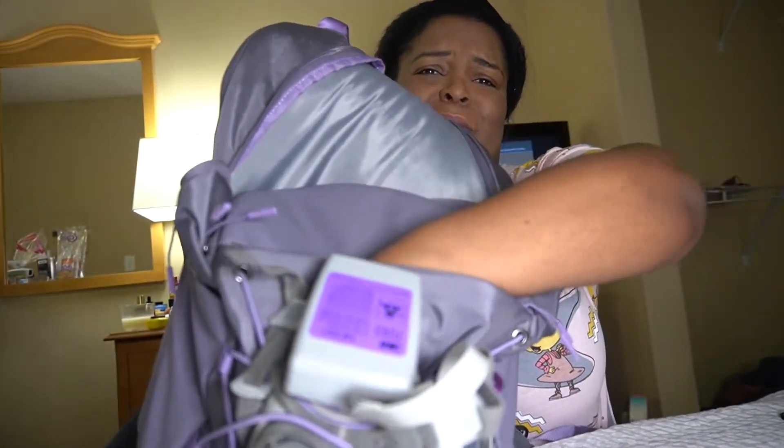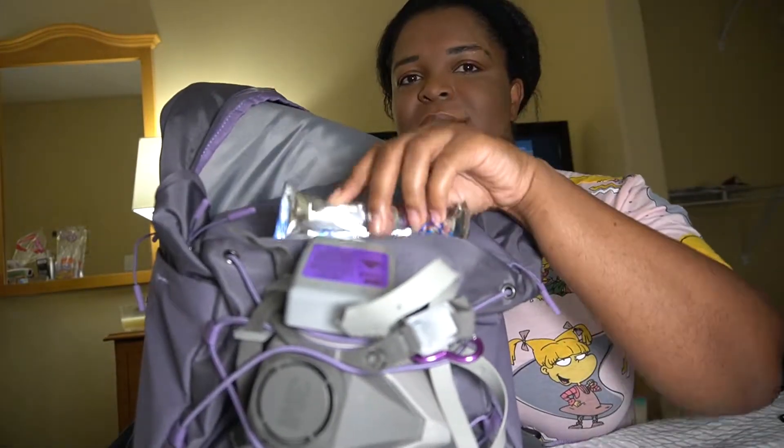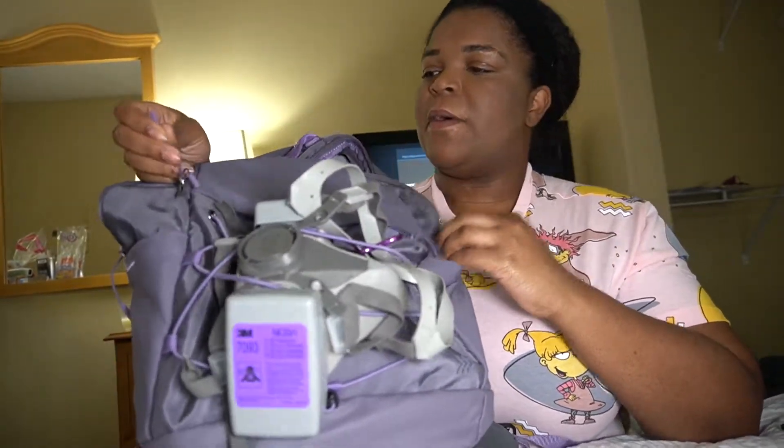I use the front pocket like my wallet — sometimes there's a small snack in there, like Pop-Tarts, and the car keys are usually in that spot too.